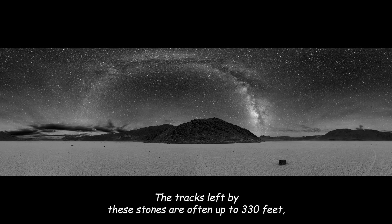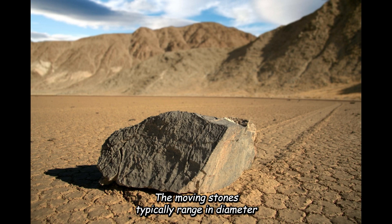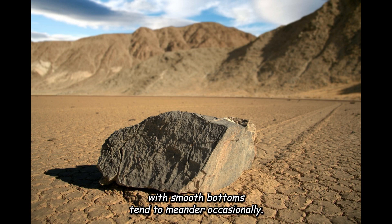The tracks left by these stones are often up to 330 feet (100 meters) in length, 8 to 30 centimeters (3 to 12 inches) wide, and generally less than 2.5 centimeters (1 inch) deep. The moving stones typically range in diameter from about 15 to 46 centimeters (6 to 18 inches). Stones with rough bottoms create straight, striated tracks, while those with smooth bottoms tend to meander.